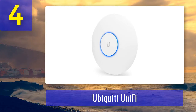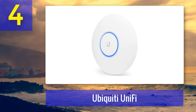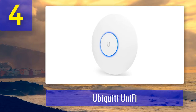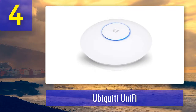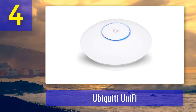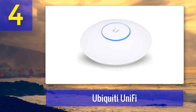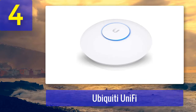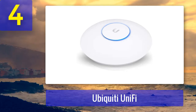The Ubiquiti UniFi APA-CHD is the fastest and most reliable access point we have tested. It reached nearly the same speeds as a wired Ethernet connection with a single connected device. It has four built-in MU-MIMO antennas to provide you with the best possible signal, but the real benefit is its ability to support lots of devices rather than just a single device. The price is relatively steep but not overly pricey considering you are getting a high-end access point with unparalleled speeds.